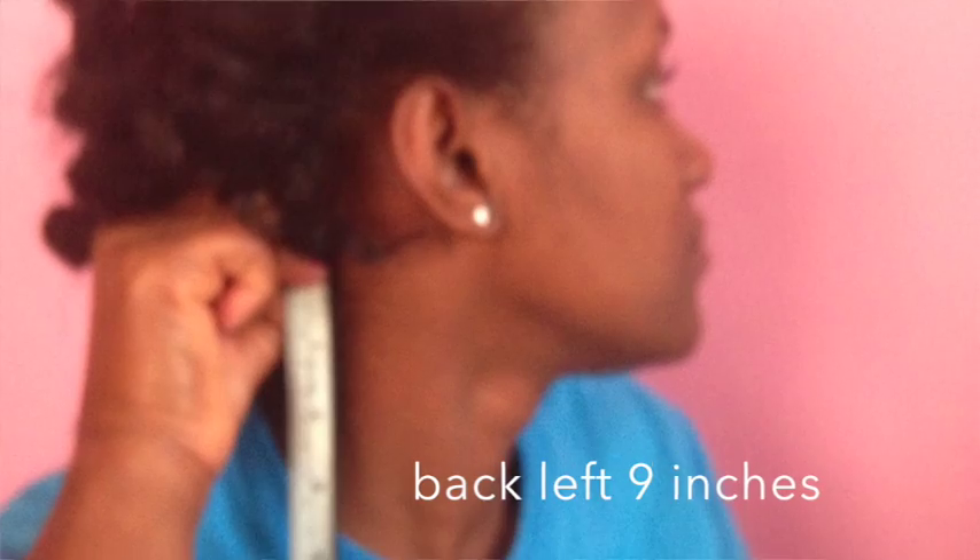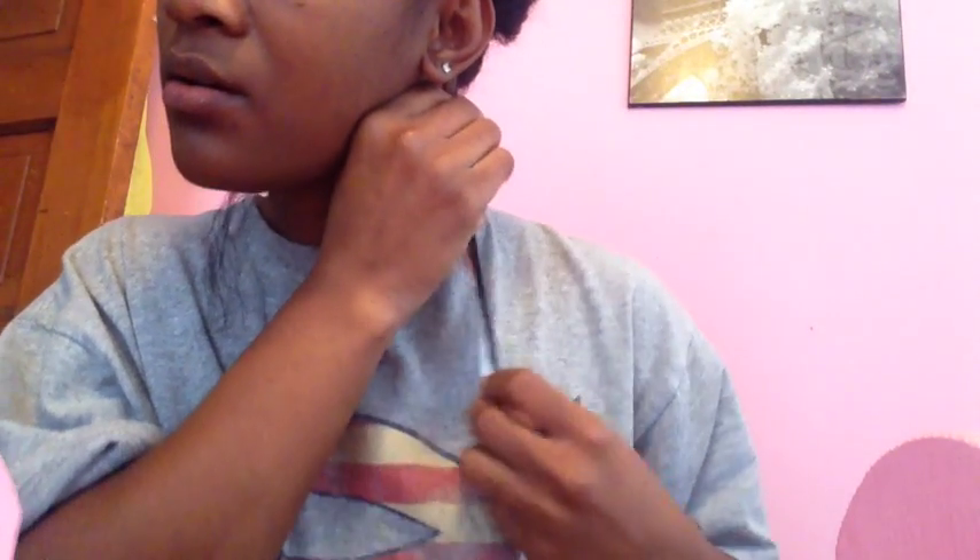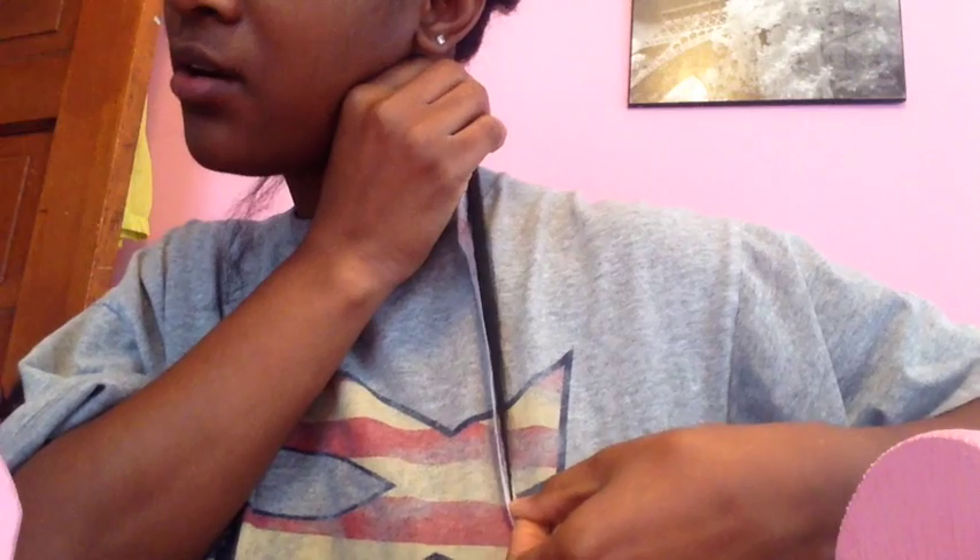Let's do the back — the back was also nine. You see nine right there and now we're right at 10. So in 30 days my hair grew at least a half inch, but in most spots grew an entire inch.